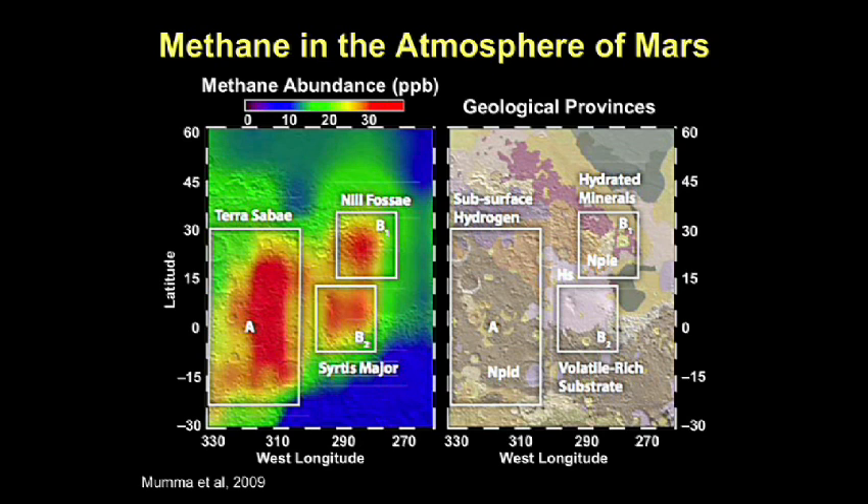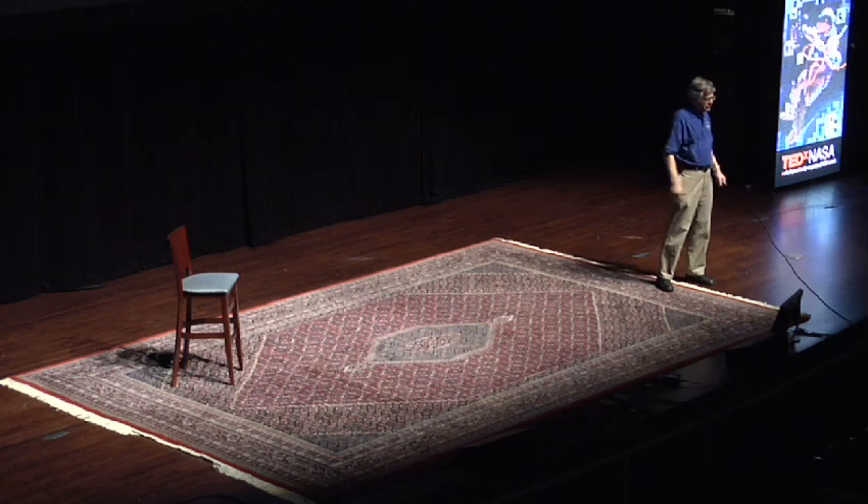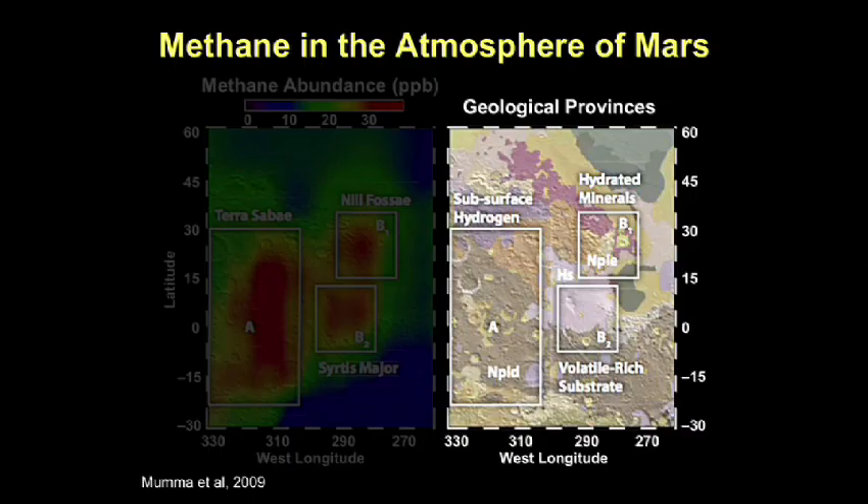This is the terrain the methane plumes appear over, and we know from geological studies that these regions are the oldest on Mars. In fact, Earth and Mars are both 4.6 billion years old. The oldest rock on Earth is only 3.6 billion years old. The reason there is a billion-year gap in our geological understanding is plate tectonics — the crust of the Earth has been recycled and we have no geological record for the first billion years. That record exists on Mars, and this terrain dates back to 4.6 billion years when Earth and Mars were formed.